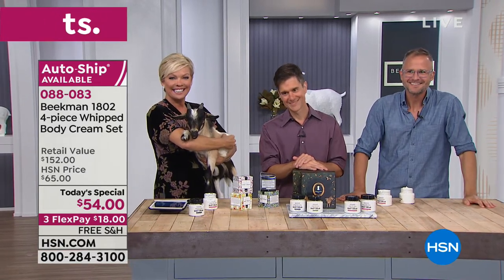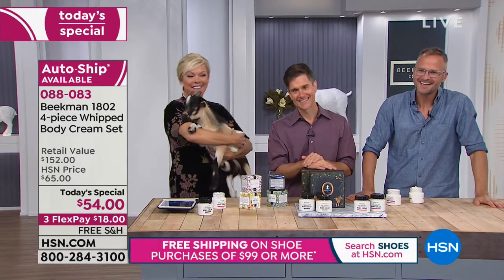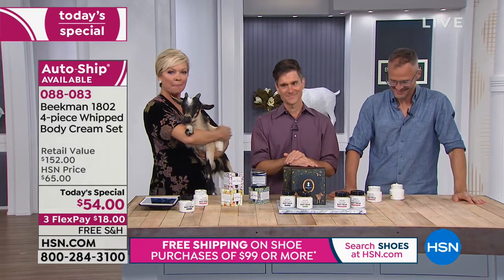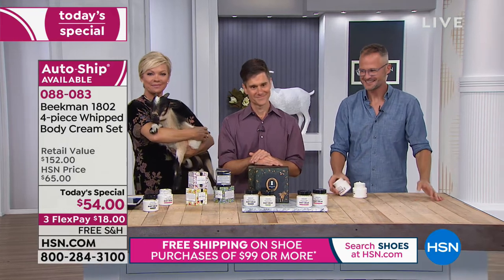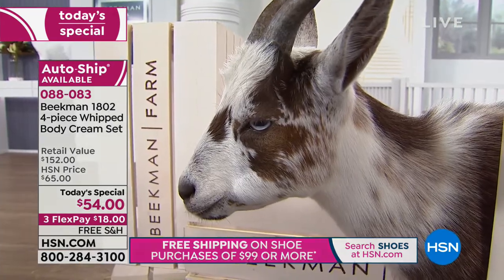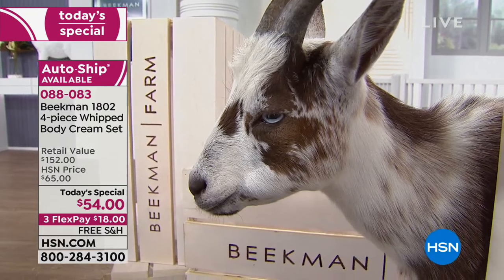Good morning neighbors! I was so excited to see that this was your today's special value because this is my favorite product in your line. I have very dry skin on my lower legs and nothing — I tried so many different moisturizers out there.